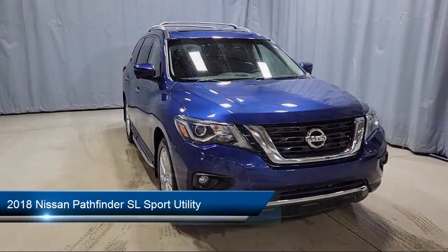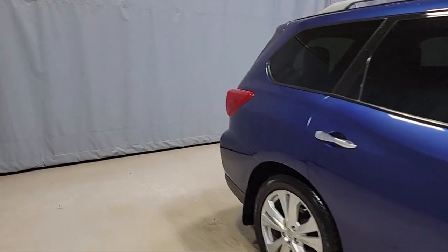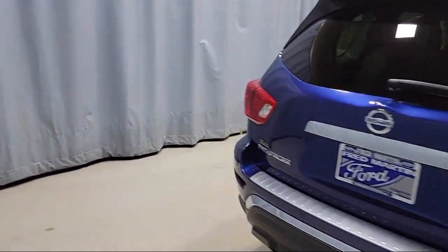heated front seats, power panoramic moonroof, trailer towing harness, blind spot monitor, leather steering wheel with auto tilt-away, and third row seating,